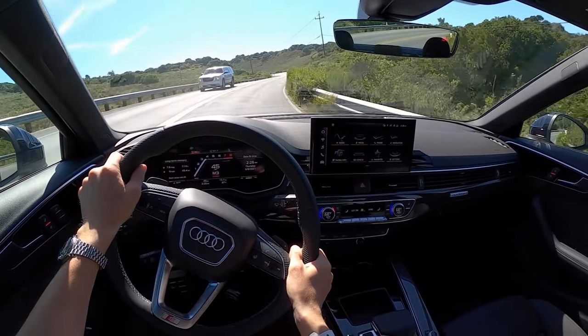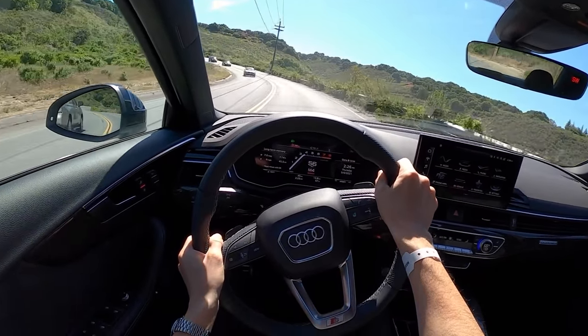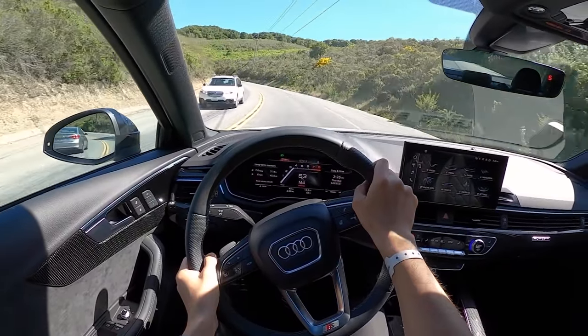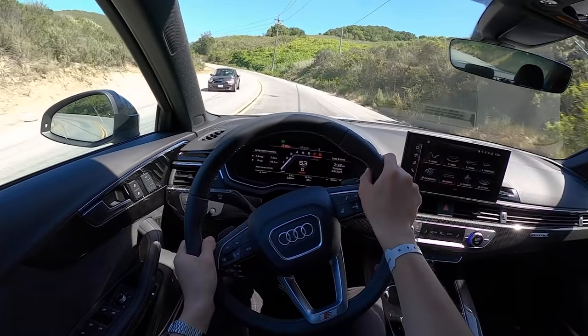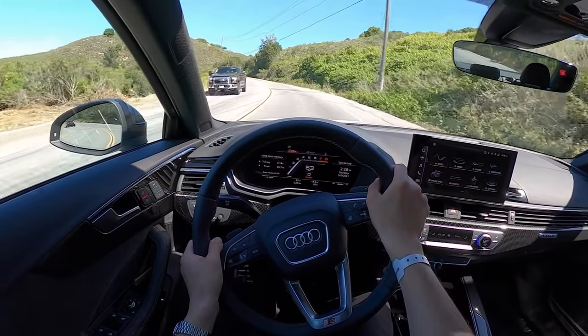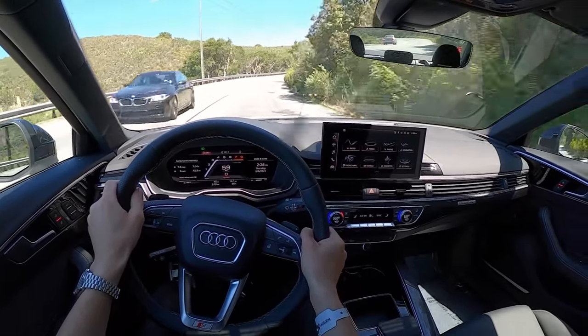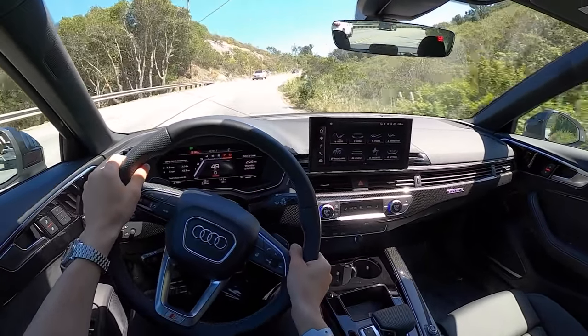Nice set of summer performance tires. This S4 is nice, but it feels a little bit sloppy after getting out of the TLX and spending all day in that thing. The steering isn't as good — there's virtually no feel here. Turn-in is not nearly as sharp.